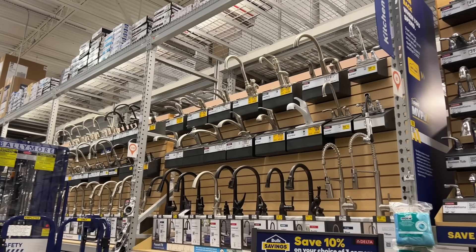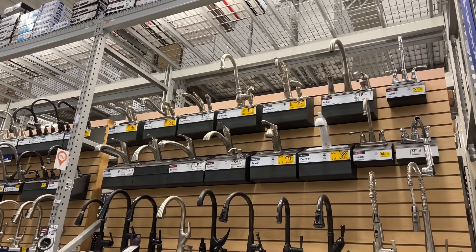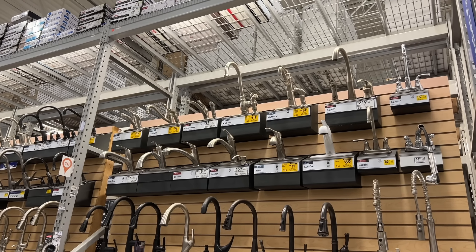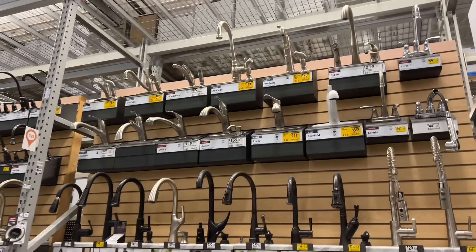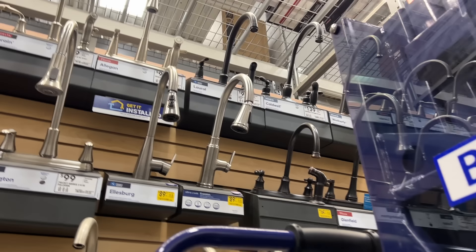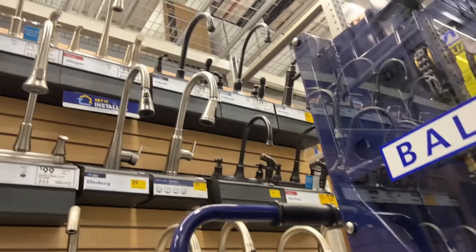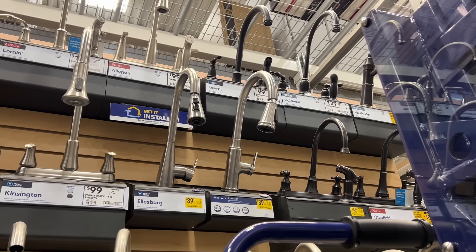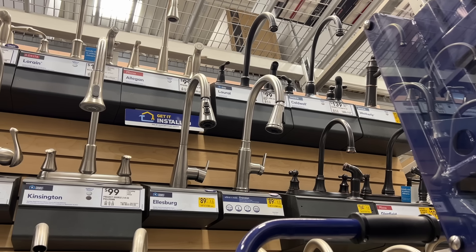We also have to get a kitchen faucet. We've already got the kitchen sink ordered and I'm super psyched about having a sink that is deeper than the one we currently have — it'll make washing dishes so much easier. This faucet is actually the one we have in our house currently and it works great, so we'll just go with that one.